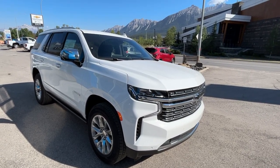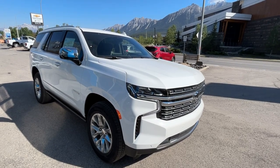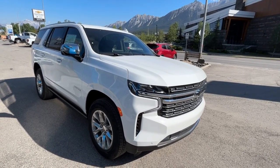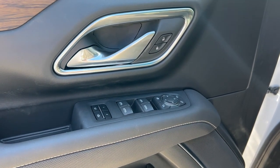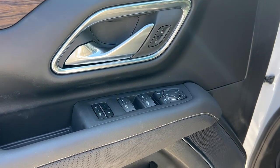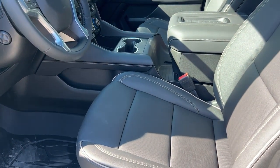Hello and welcome to Wolf Canmore. Today we're looking at a 2023 Chevrolet Tahoe Premier. Moving on to the interior with power windows and door locks, memory seats, a Bose sound system, and heated and cooled front seats.